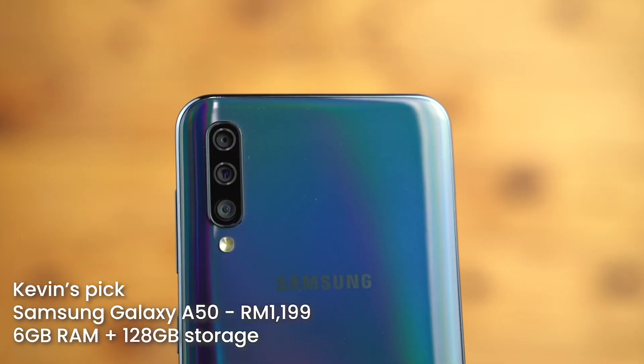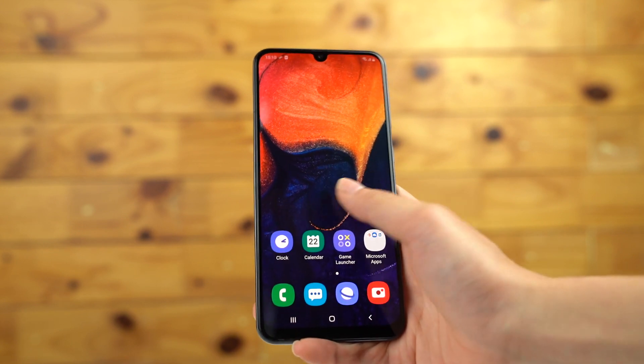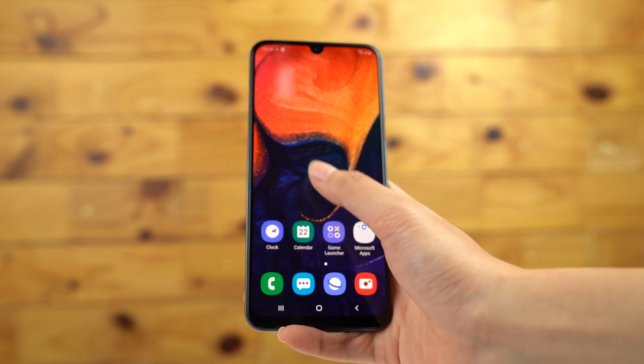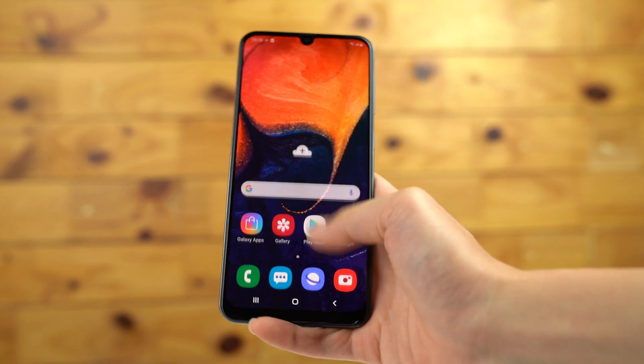Overall, the budget and mid-range smartphones that came out in the past quarter were pretty decent, but if I were to choose one, I would choose the Samsung Galaxy A50. The Samsung Galaxy A50 offers a complete package — decent RAM, decent storage, a good camera, and decent battery life, all for RM1,199.